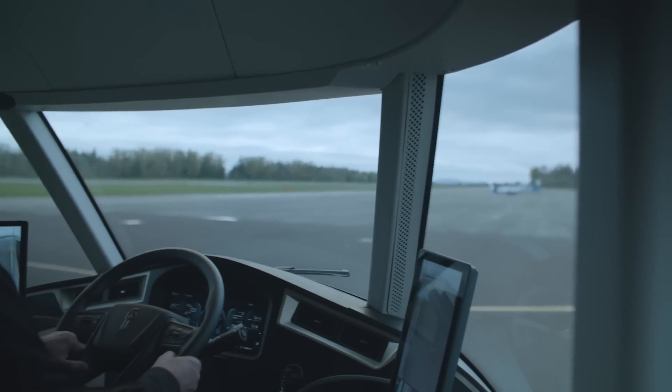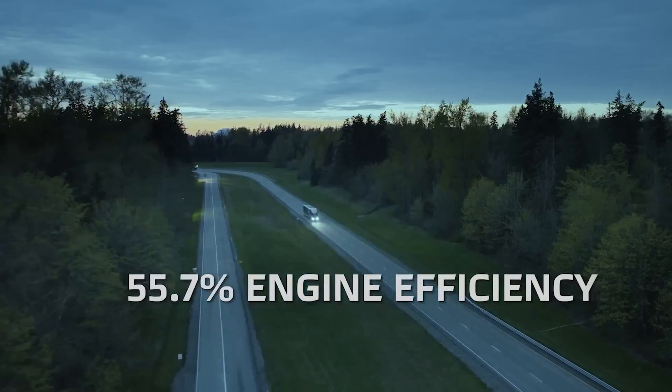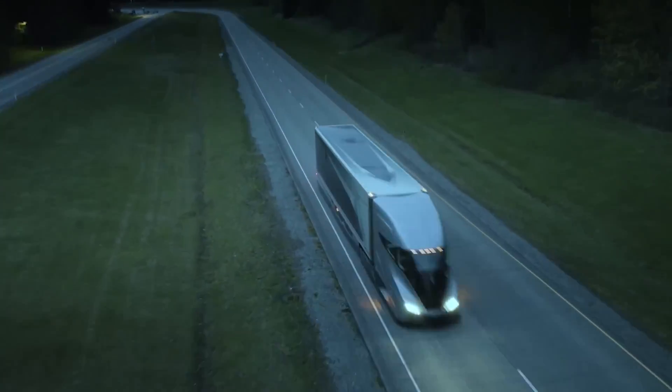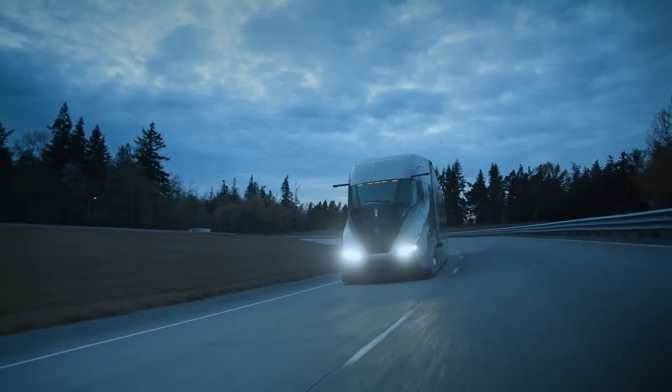In terms of design, Kenworth focused on optimizing payload capacity. The SuperTruck 2, coupled with a specially designed trailer, weighs around 26,100 pounds — 11.8 tons — significantly less than traditional configurations.